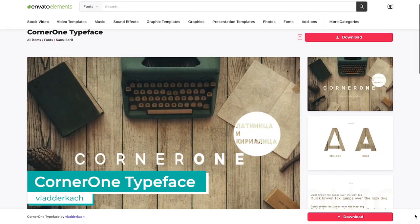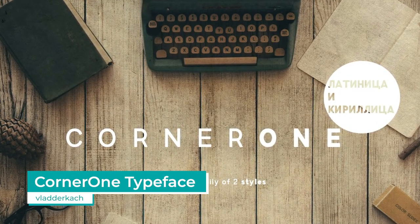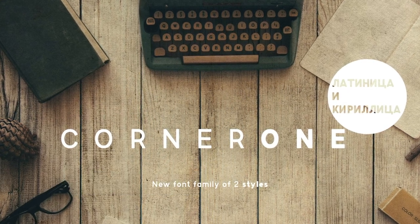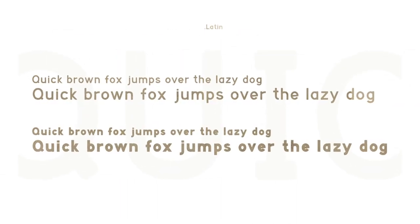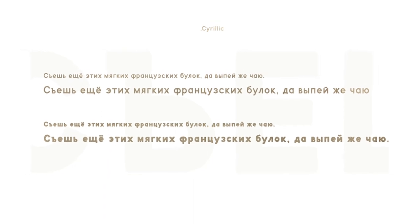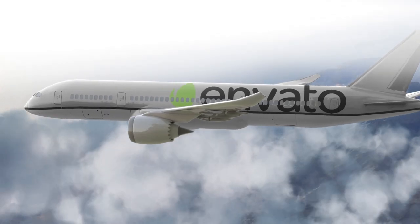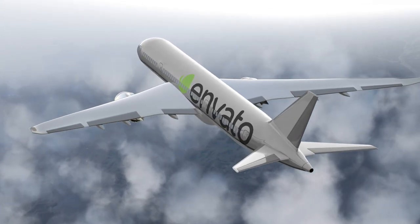Over on Envato Elements, the Simple Round Corner One typeface by Vladekacz takes out pole position. With bold and regular styles, and both Latin and Cyrillic letters and symbols, this sans-serif font is clean, casual, and minimalistic. It's only fitting that the most Envato items were created by authors from the largest country in the world.